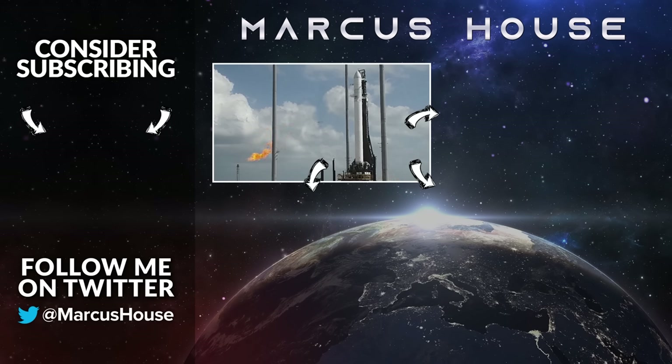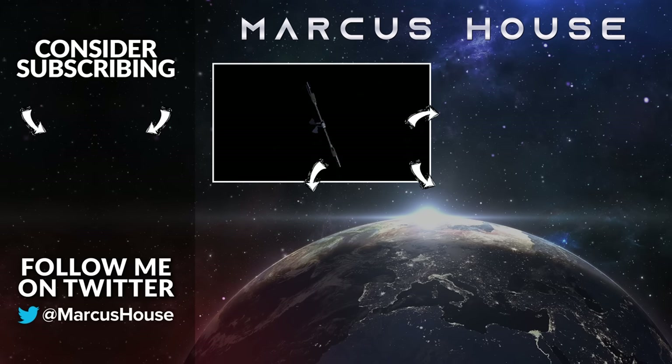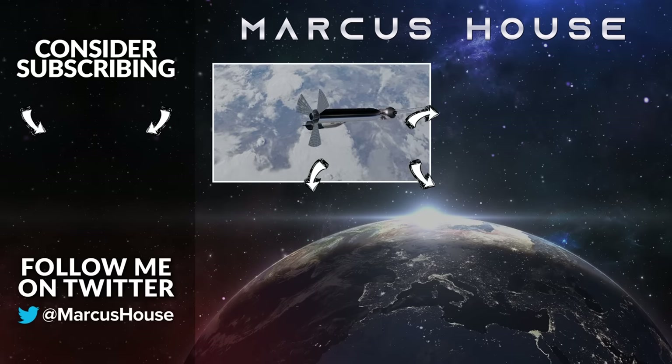Given the news today on Relativity Space this week, in the tile in the bottom left we have my interview with CEO Tim Ellis if you haven't seen that one. On the right, some deeper dive videos that you may enjoy as well. Thank you everyone for watching all this way through and I'll see you all in the next video.